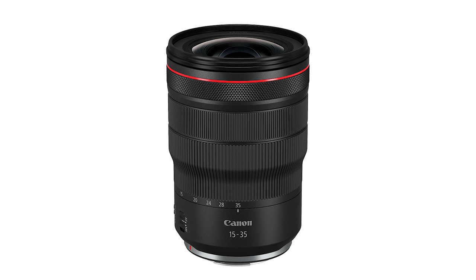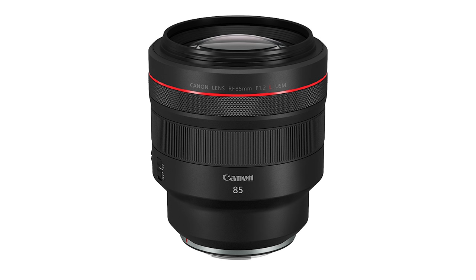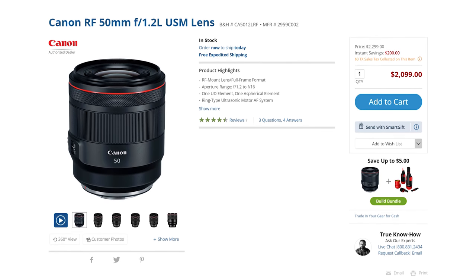There is one bright spot from this announcement that made me really happy. When Canon announced this camera, they also announced their roadmap for new RF mount lenses, and these are actually very impressive. In 2019, Canon says they will release a 15-35mm f/2.8, a 24-70mm f/2.8, a 70-200mm f/2.8, and an 85mm f/1.2. All except the 85mm f/1.2 have built-in image stabilization. Considering how well-received the 28-70mm f/2 and 50mm f/1.2 were, I'm very excited — though I expect these lenses will be very sharp, very heavy, and very expensive.